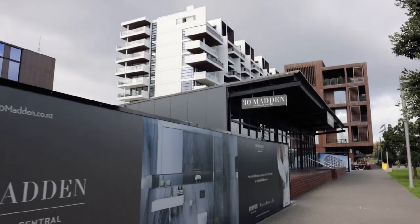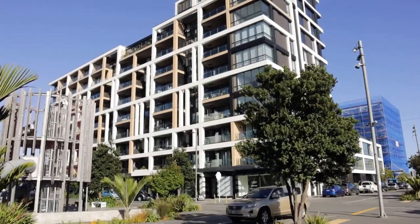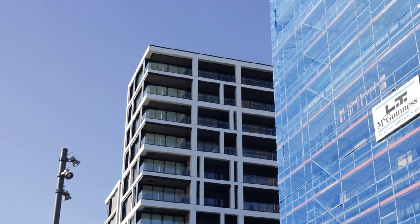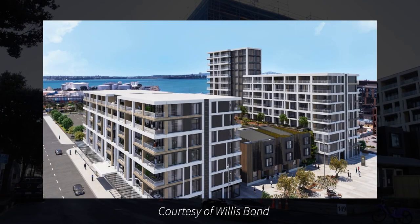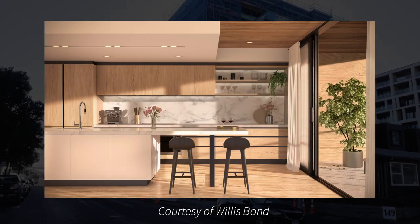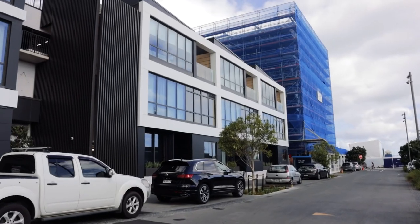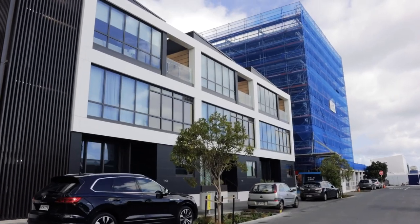There's a lot of advertising for Willis Bond's 30 Madden apartment development. Stage 1 is the Daldi apartments, which have just completed, and Stage 2 is the Beaumont apartments, which are currently under construction. 30 Madden builds on Willis Bond's prior track record in the area, with several apartment buildings now developed. It also includes something a bit different by way of a small number of street-fronting townhouses — a cool way of differentiating some of the product within the scheme.